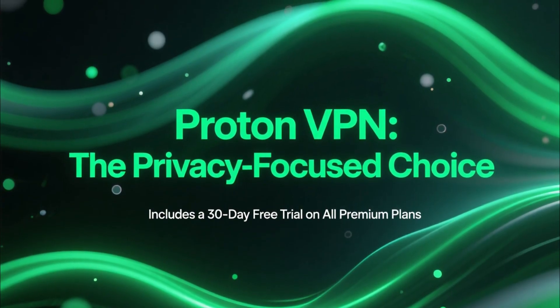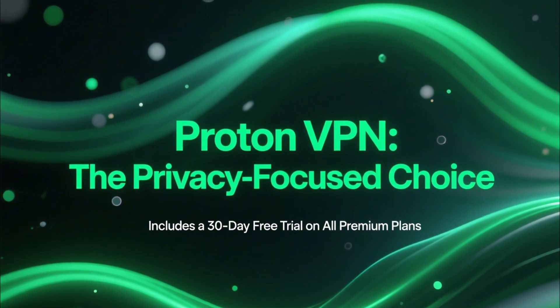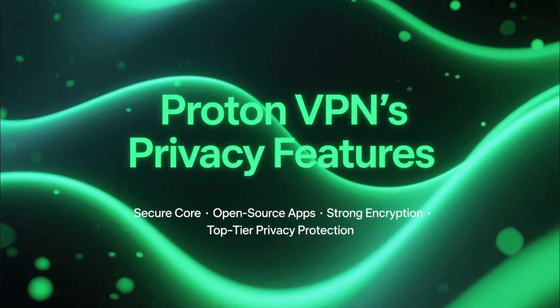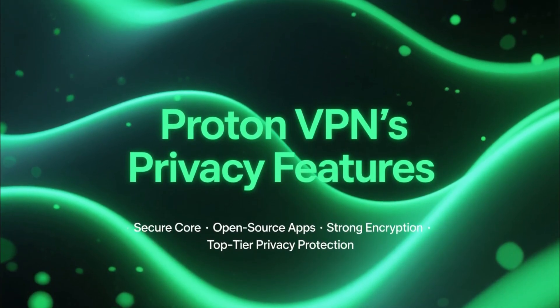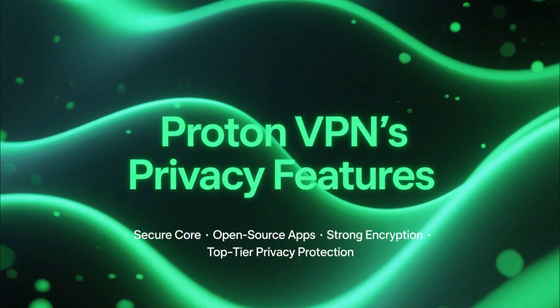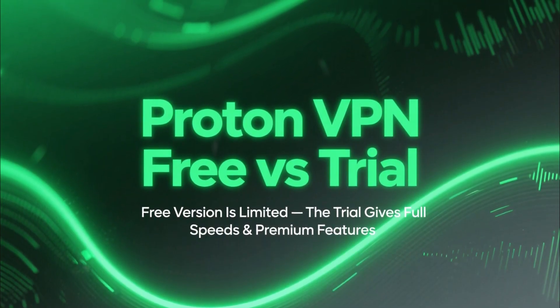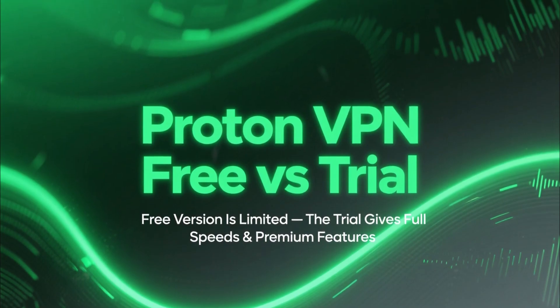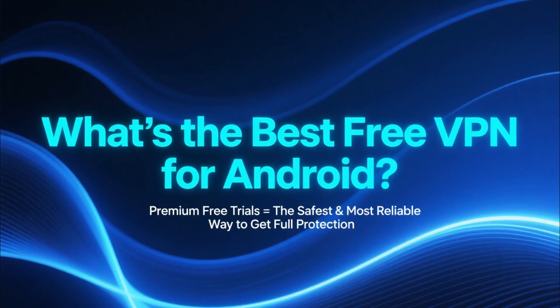Finally, we have ProtonVPN, the privacy-focused choice. ProtonVPN gives you a 30-day free trial on all premium plans. You get secure core servers, open-source apps, strong encryption, and some of the best privacy protection available. Proton also has a free version, but the trial gives you the full speeds and premium features that Android users actually need.